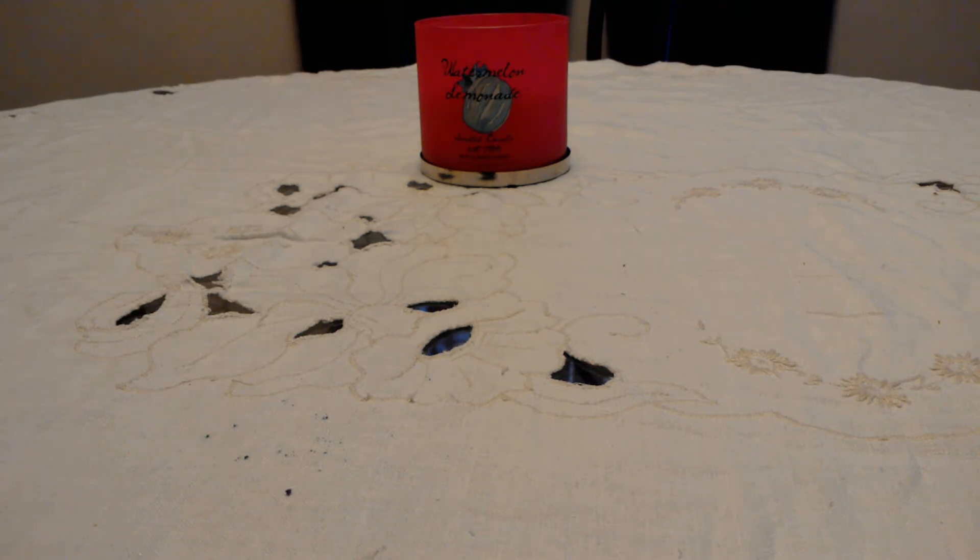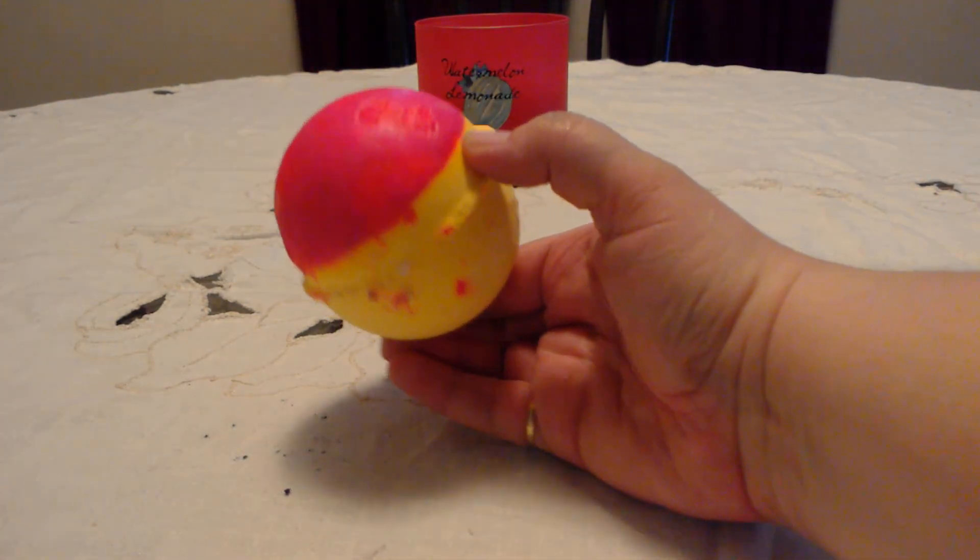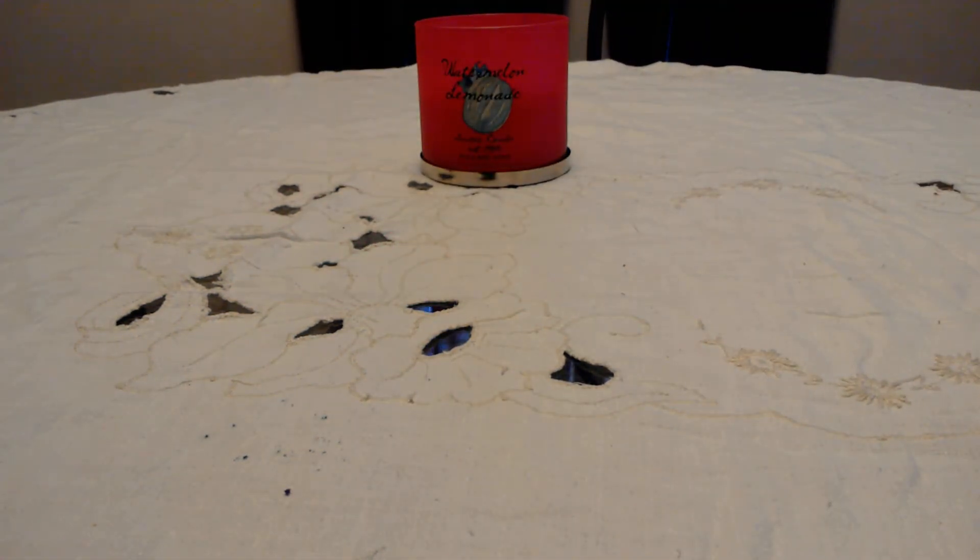Moving on to bath bombs. I have one returning from last year — Never Mind the Ballistics. It's a little messy because the top melted slightly from the heat. But I just love this scent — it's that tropical, oh, fruity smell. It's probably one of my favorite-smelling bath bombs. I don't love bath bombs with bath melts, but it smells so good I couldn't resist.